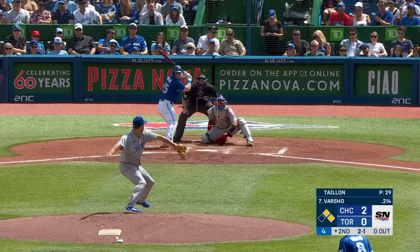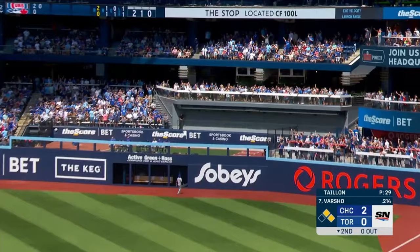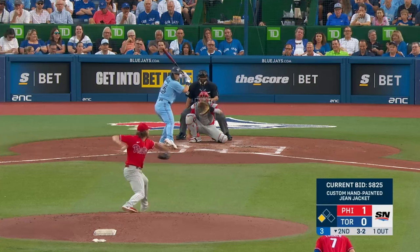Whit Merrifield hits one low to deep center field and it's gone! And he hits it well — deep right field — and it is gone!